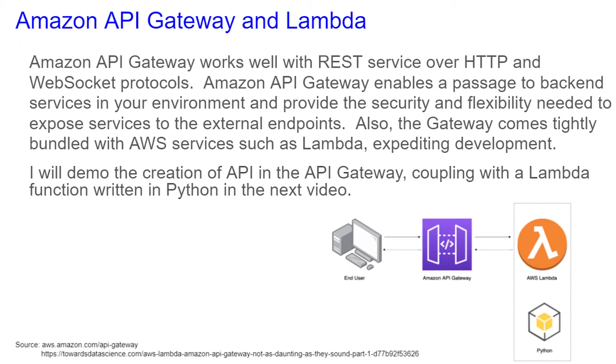Amazon API Gateway works well with REST service over HTTP and WebSocket protocols. API Gateway enables a passage to backend services in your environment and provides the security and flexibility needed to expose services to external endpoints. Also, the Gateway comes tightly bundled with AWS services such as Lambda, which we went over last time, expediting development.